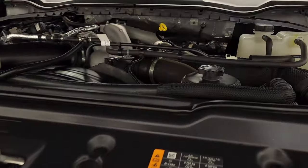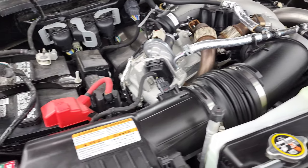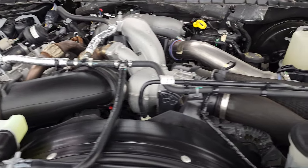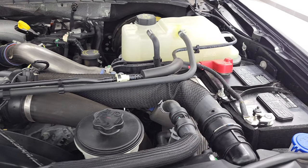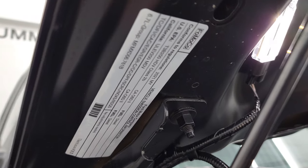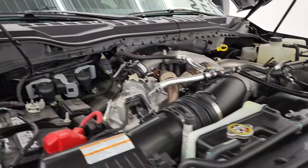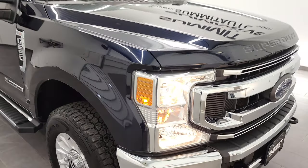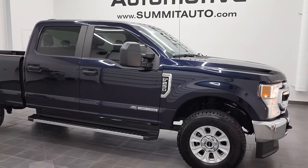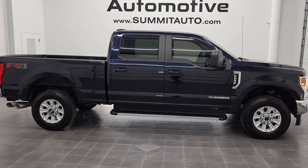Under the hood we have the 6.7 liter Power Stroke diesel engine — 475 horsepower, 1050 foot-pounds of torque. Engine bay is very clean and runs very smooth. Once again this truck has been fully safetied and inspected by our service shop, has a fresh oil and filter change, all the fluids have been checked and topped off, and this truck is 100% ready to go. There is your emissions sticker. I would highly recommend this truck from a quality, condition, options, color and cleanliness standpoint.